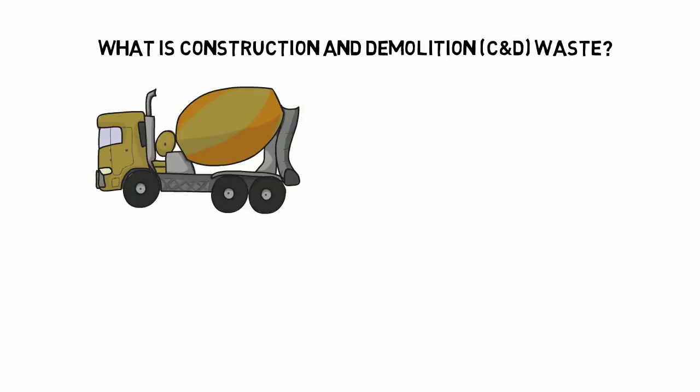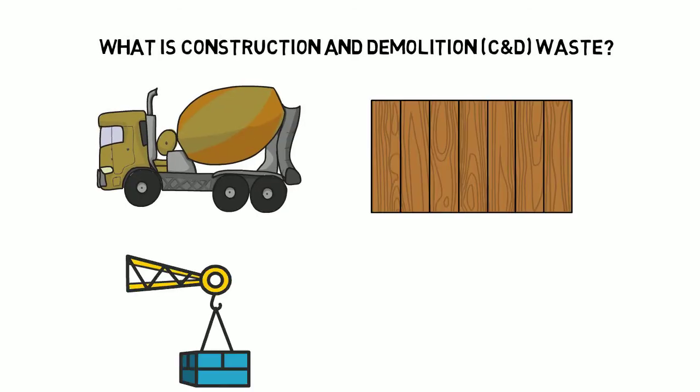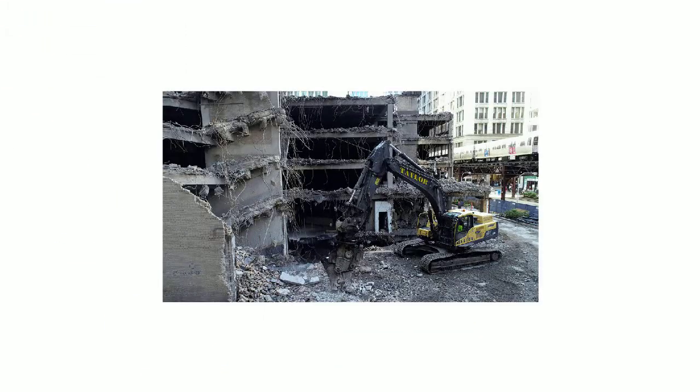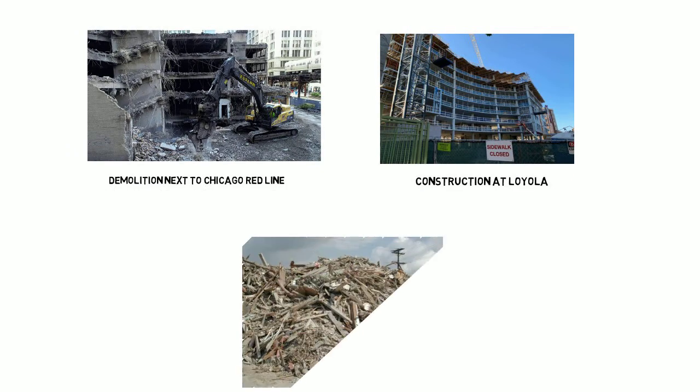So what is construction and demolition waste? C&D waste can include things such as concrete, wood, asphalt, gypsum, metals, bricks, glass, plastics, and many other materials. These can be generated from various methods, including demolition, excavation, site work, renovation, road work, and civil building projects. All of this contributed to an EPA-estimated 600 million tons of construction and demolition debris generated in the United States alone in 2018.